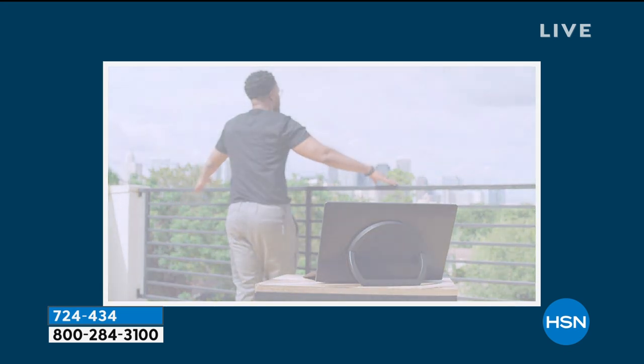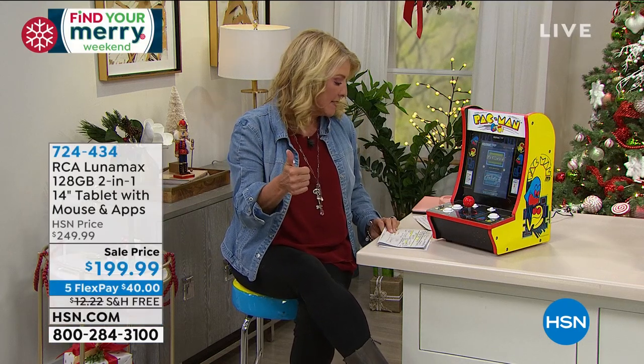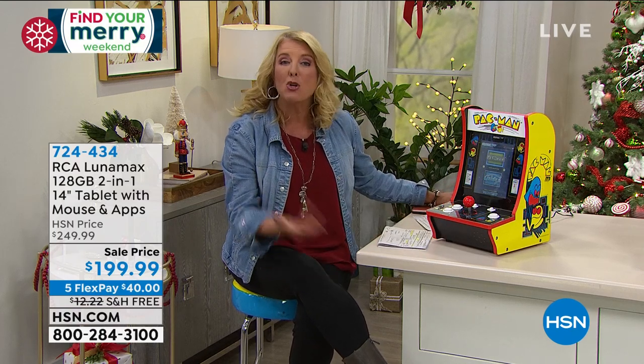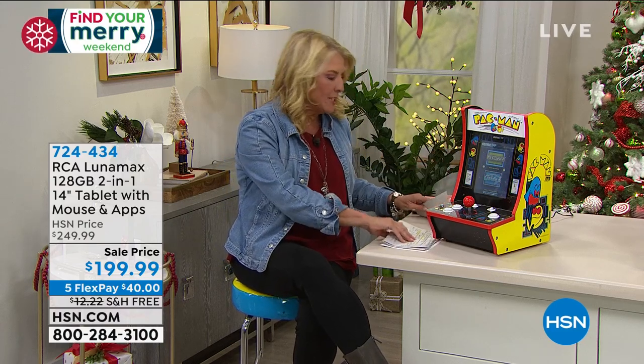We have five flex pays on it and free shipping, which is really cool. You even get a wireless mouse with it. So we'll get to that in just a moment, but first we've got to play our arcade game.